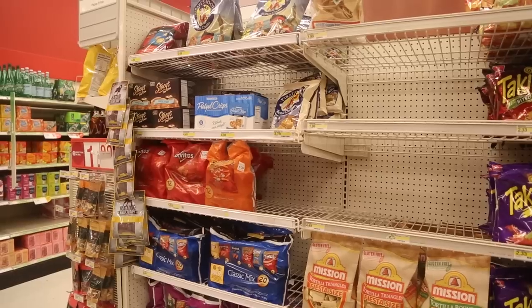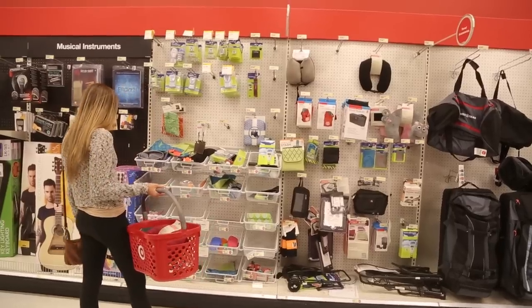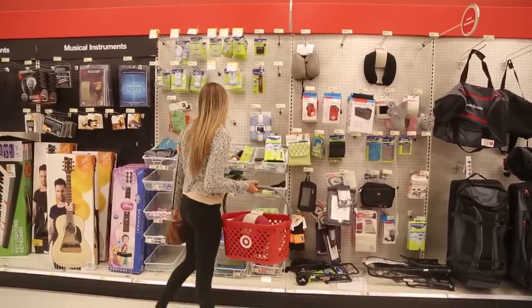My getting ready really starts the day before when I'm packing. I like to buy snacks and stuff beforehand because there are way more options and it's a better price. I also make sure I have a sleep mask in case I want to sleep, some earbuds, and a neck pillow.